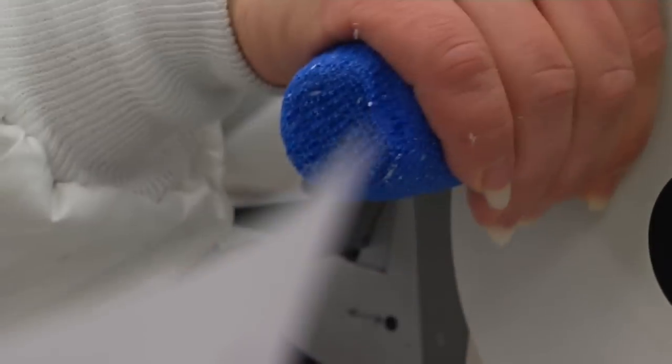Histotechnicians are key members in the lab. A histotechnician cuts tissue from the body and makes it into a glass slide and stains it so that the pathologist can look at it under a microscope and render a diagnosis for the physician.